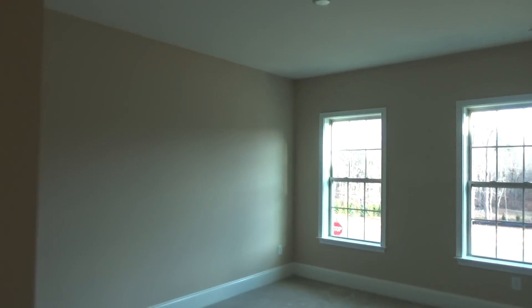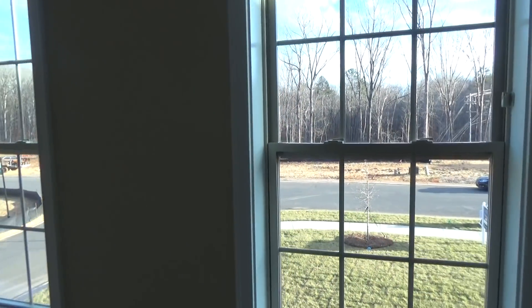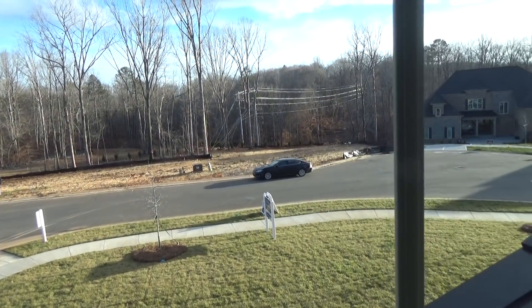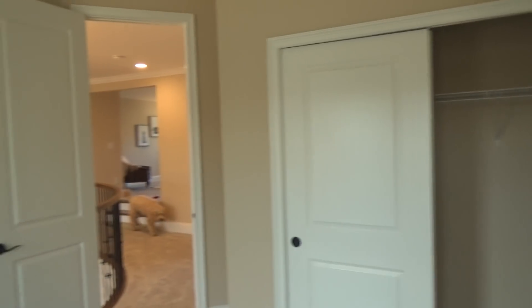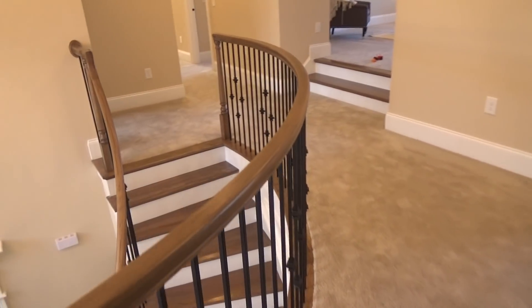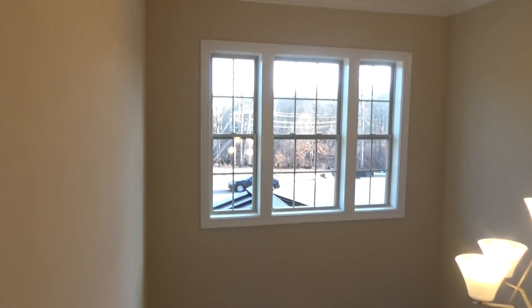Even upstairs we have eight-foot doors — often when built that way, the upstairs would have six-foot-eight doors. By the way, they're having a sale on basement lots — giving away those basements right over there. Call me about that. Just type in Falls at Weddington in my YouTube search bar and I take you around and talk about those lots. I just love this radius here. That is so cool.